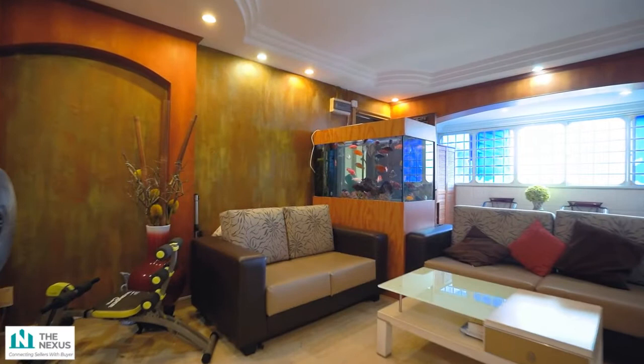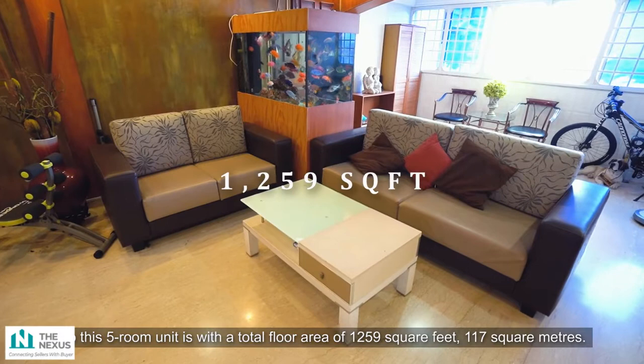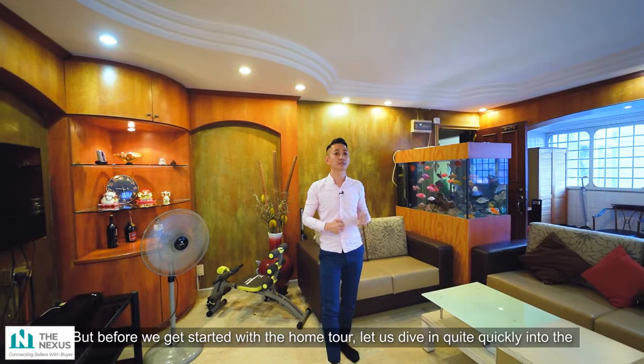This 5-room unit has a total floor area of 1,259 square feet, or 117 square meters. But before we get started with the home tour, let us dive in quite quickly into the floor plan of this section to understand a bit about the apartment layout.